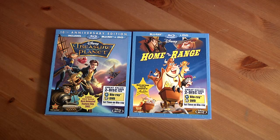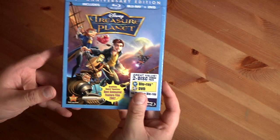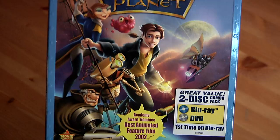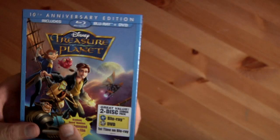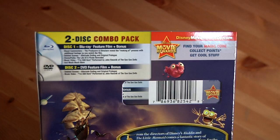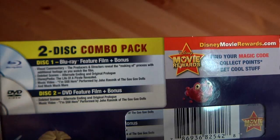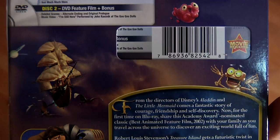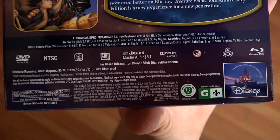Let's start with Treasure Planet — here it is, the 10th Anniversary Edition, includes the Blu-ray and DVD. I don't really know the characters; I watched it once a couple years ago. It's an Academy Award nominee, but it didn't win — Spirited Away won, which is a much better movie. A lot of people like Treasure Planet, but I prefer the original Treasure Island. Here are the bonus features: deleted scenes, Disney profile, music videos, and more.